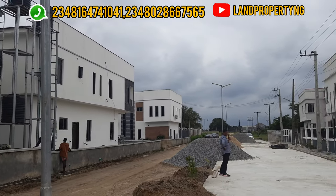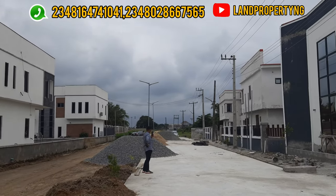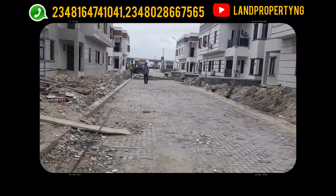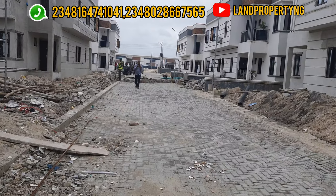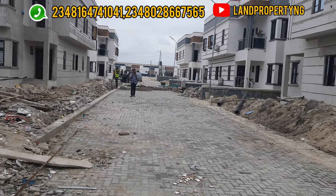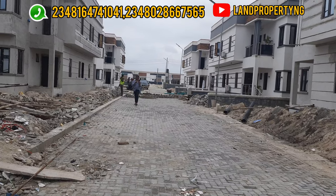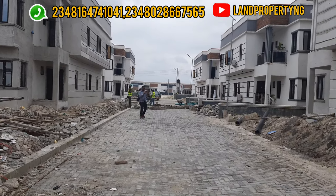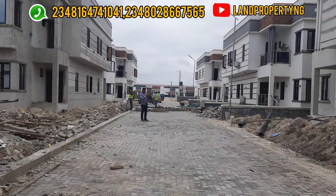I want to work with you to help you get your next property in Lagos, Nigeria. I'm talking to you — whether you're in the US, Australia, or Canada. I want to work with you to get you the best property here in Lagos that has the potential of appreciating very well.